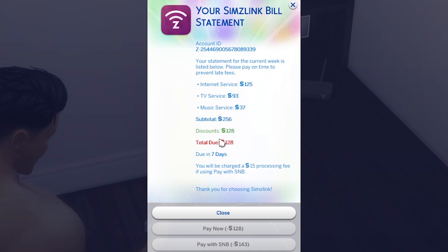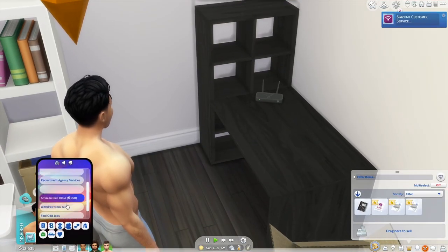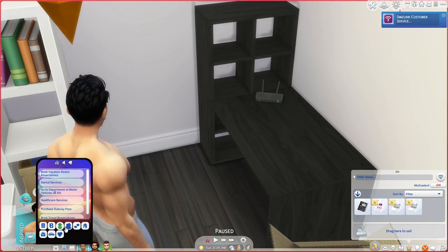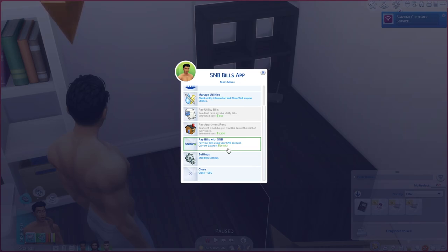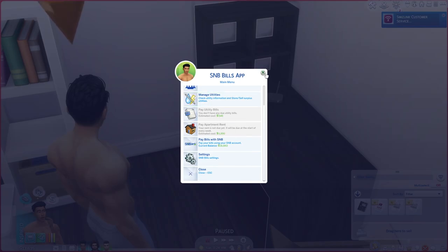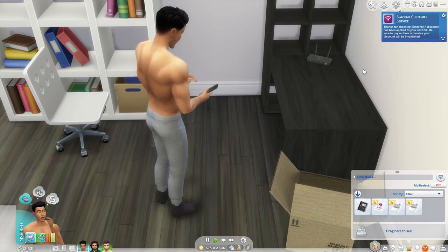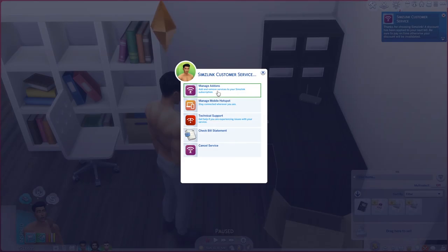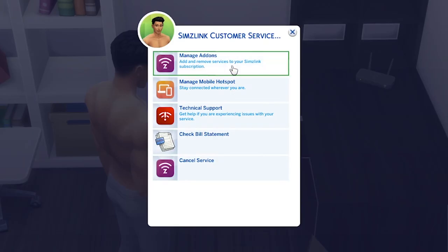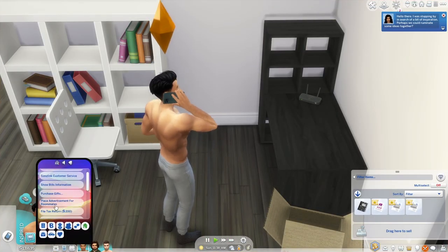I'm going to go ahead and redeem my coupon. It says: 'Thank you for choosing Sims Link. A discount will be applied to your next bill. Be sure to pay on time, otherwise your discount will be invalidated.' In the bill payment area with the SNB mod, you can go through to pay that bill. When things break, you can go ahead and call customer service whenever you need to. You can manage your add-ons, manage your mobile hotspot, tech support, bill statement, and cancel service. We already have TV and music, but I do want to call and set up the mobile hotspot.